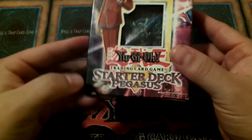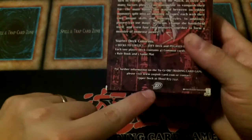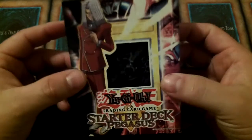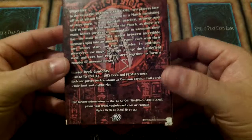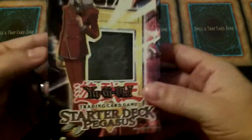Pegasus was released alongside the Joey. I think you got five of each in one of the displays. There's the Upper Deck logo, back when UDE still ran the show. This came at a manufacturer's suggested retail price of $9.99 — that was the original price whenever you would get these way back when.